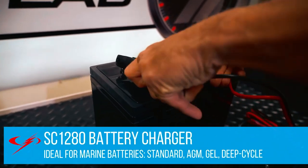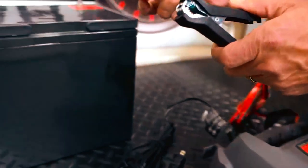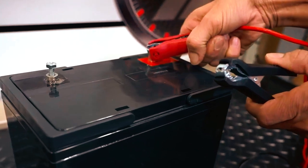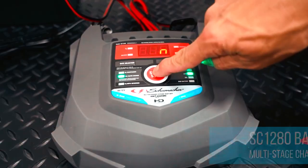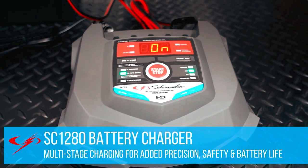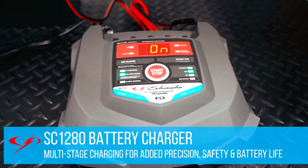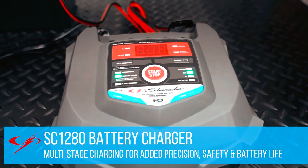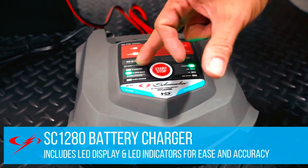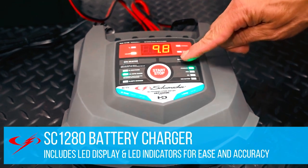Safety is a priority with the SC 1280, as it incorporates reverse hookup protection to prevent damage from improper clamping. It also provides a multi-function display allowing users to easily check battery voltage, charging status, and the percentage of charge. LED indicators show charging and maintain status, as well as notify if the clamps are reversed.